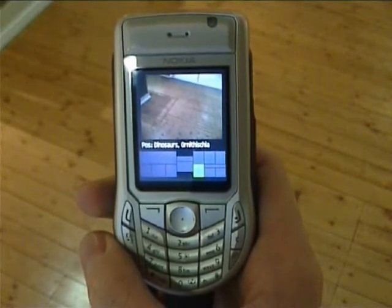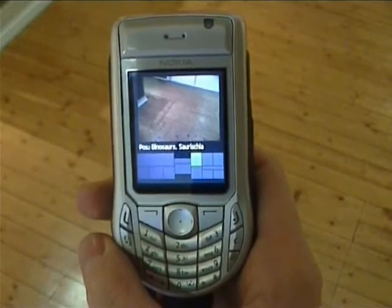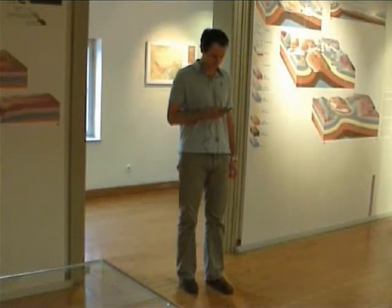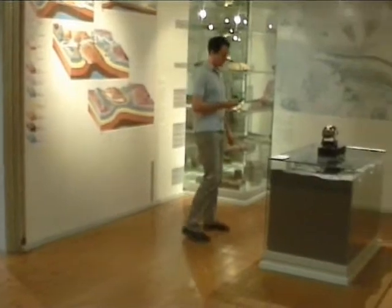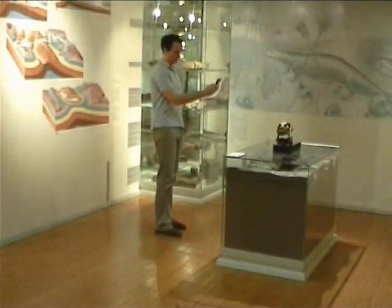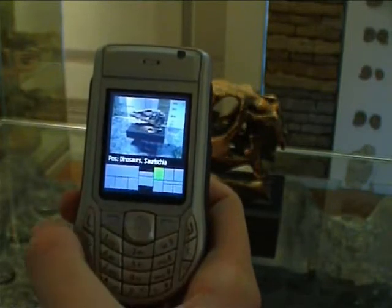When entering the range of a new signal cell, the phone automatically determines the current position again and updates the location map. PhoneGuide is currently able to recognize exhibits with an average classification rate of up to 93%. The recognition is accomplished by simply taking a photograph of an exhibit.